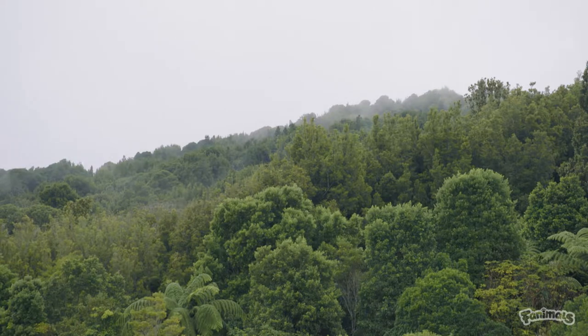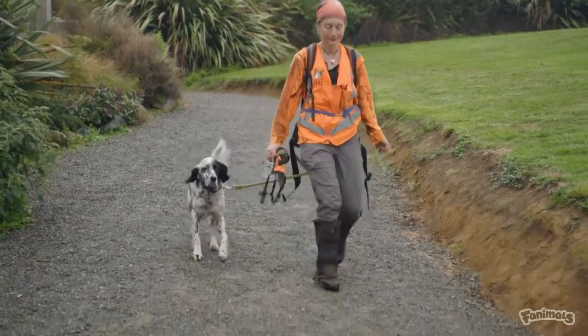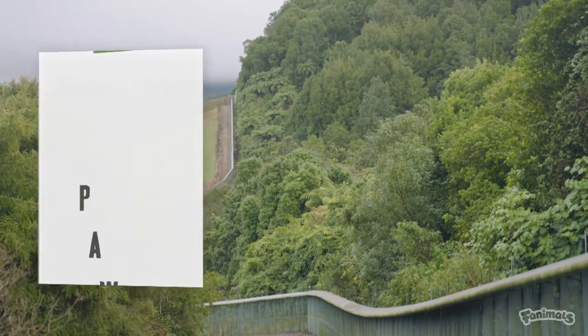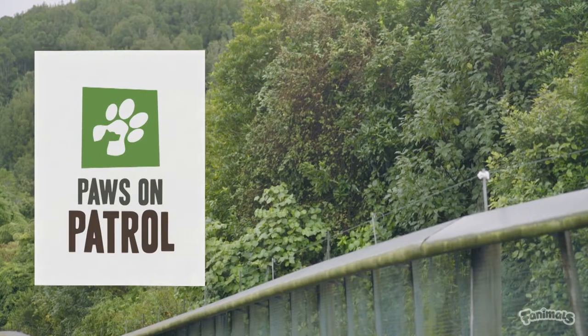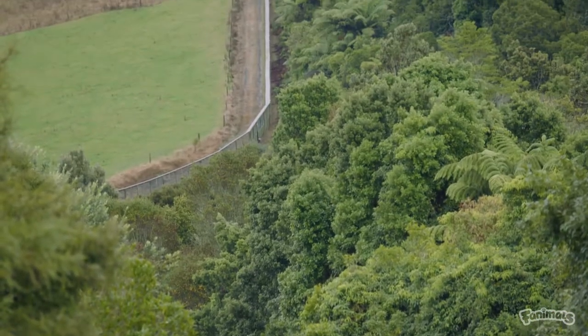It's a foggy Sunday morning in Waipa, but English setter Bella and her handler Tash get no time off this weekend. Bella is starting her day at Sanctuary Mountain Mangatauteri, which is by far the largest pest-proof fence project in the world, with the fence measuring an enormous 47 kilometres — longer than running a marathon.